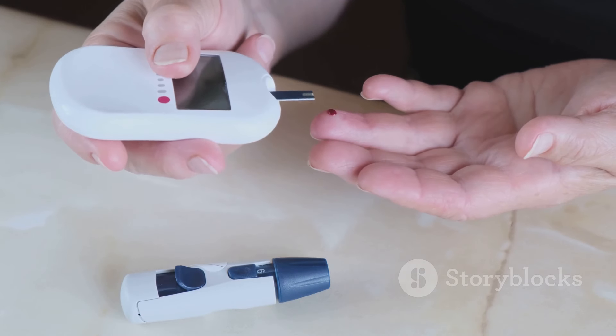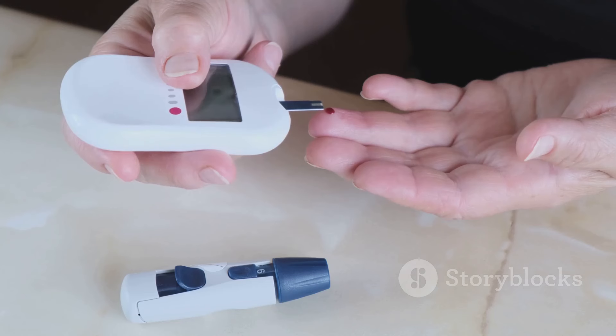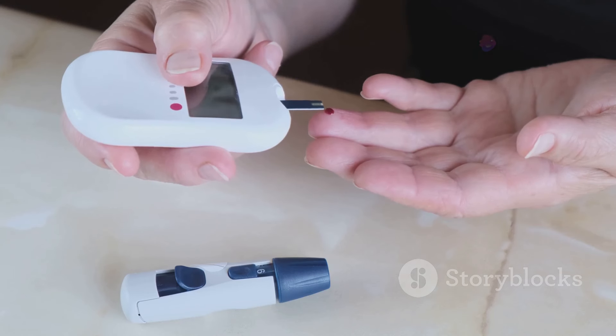Hyperglycemia, simply put, is an abnormally high blood glucose level, a condition affecting millions each year.